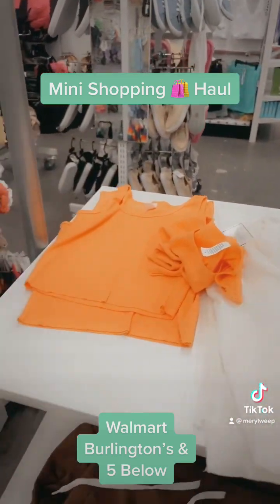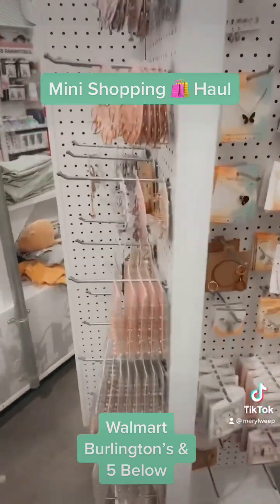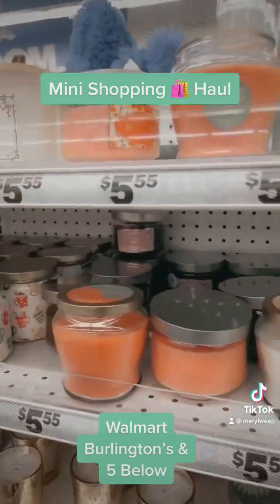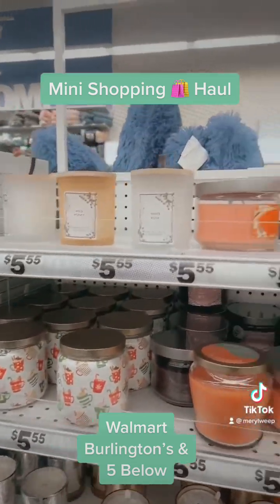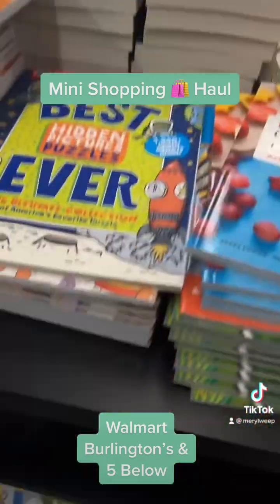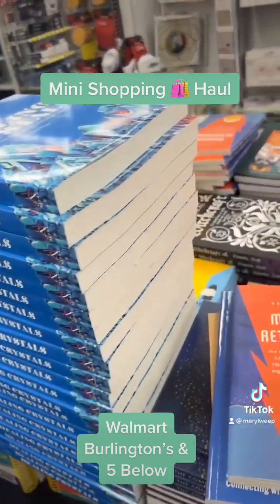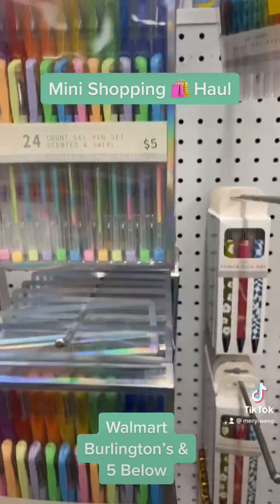They had some really cute jewelry too, but I didn't pick up any of that. I did pick up like three or four candles — they always have really great smelling candles there. The book section is one of my faves, and I was so tempted to get some more books but I couldn't.